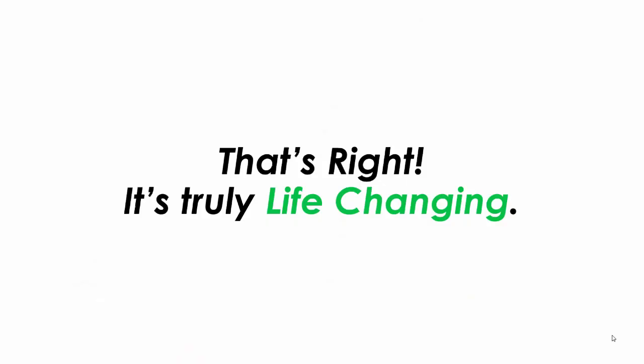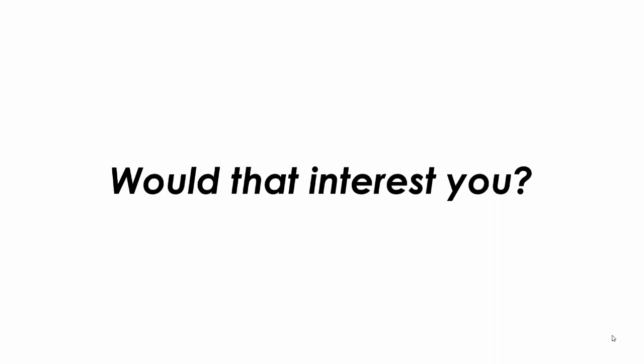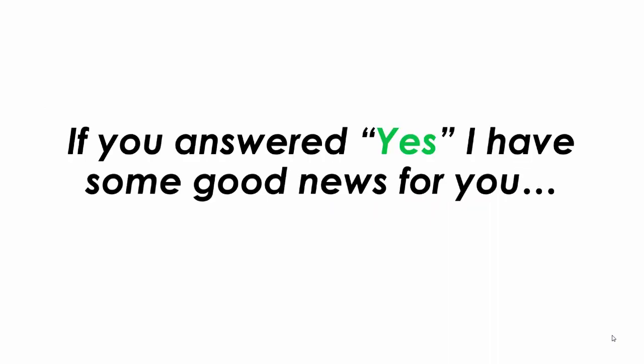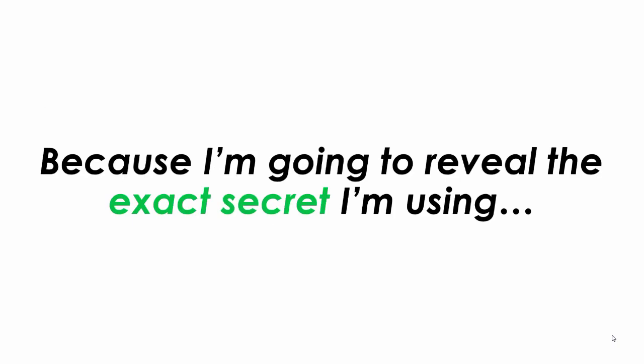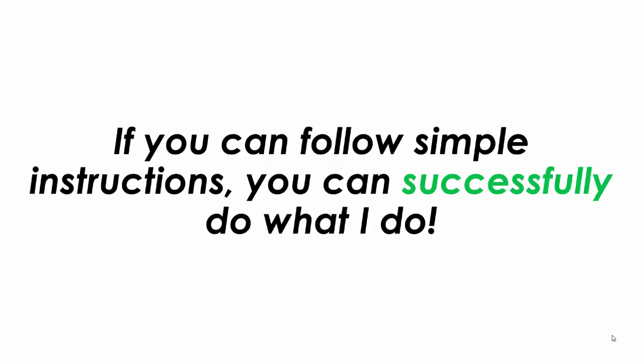So that's right, it's truly life-changing. It probably sounds crazy to you, but what if it was possible? If you answered yes, I have some good news for you because I'm going to reveal the exact secret that I'm using. It all boils down to using a simple three-step process that's 100% done for you. If you can follow simple instructions, you can successfully do what I do.